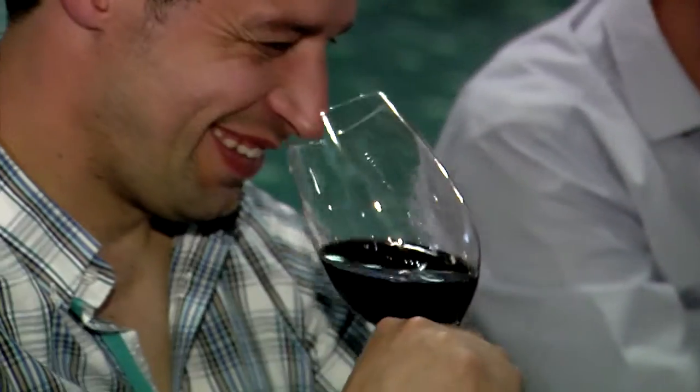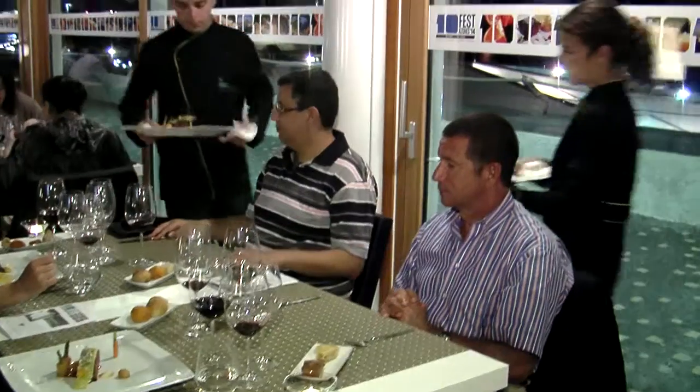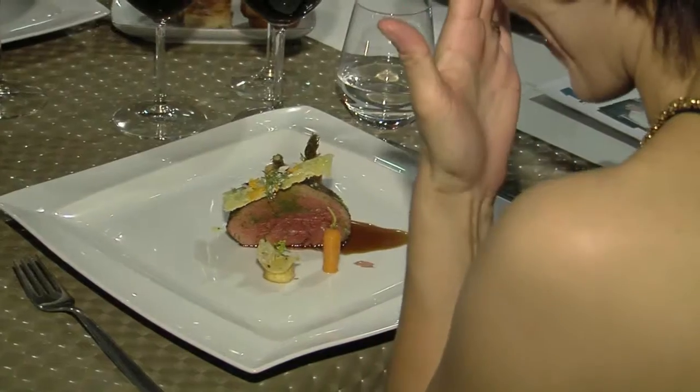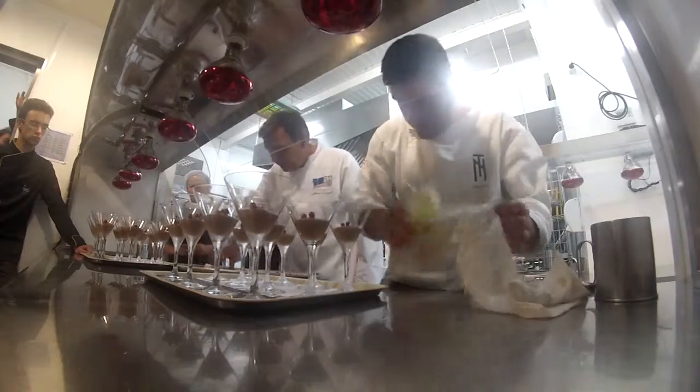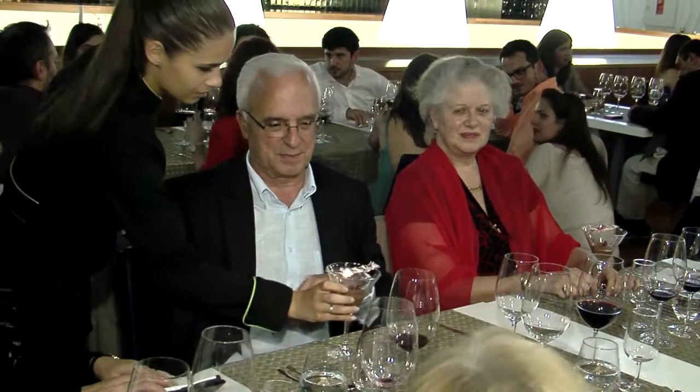Then we'll start with the Herdade de São Miguel with the Gaita Seleccionada, and then with the meat and with the first dessert, we'll start with the Herdade de São Miguel Private Collection. It's a very casual dish, very typical. I think that people will remember — they will also remember that they are at home, and they will bring it always when they're outside.